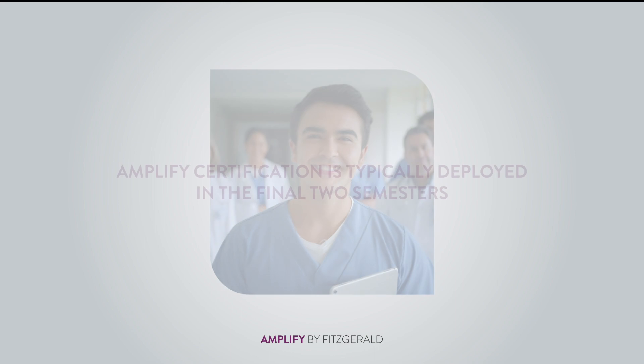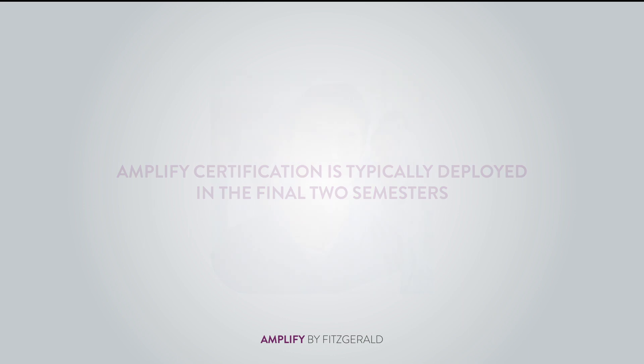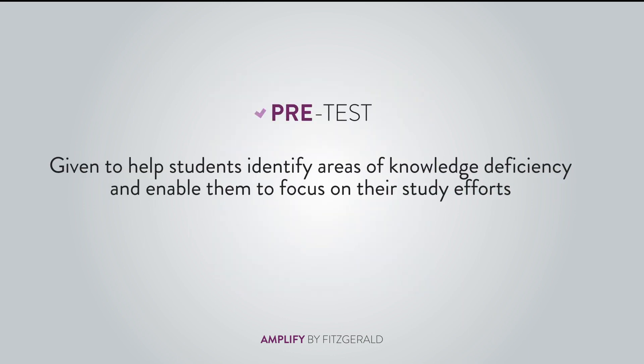It's best practice for faculty to deploy Amplify in the final two semesters of the student's NP program. At the start, a pre-test is given to uncover areas of knowledge deficiency a student should focus their study efforts on. A review chapter is then assigned each week.